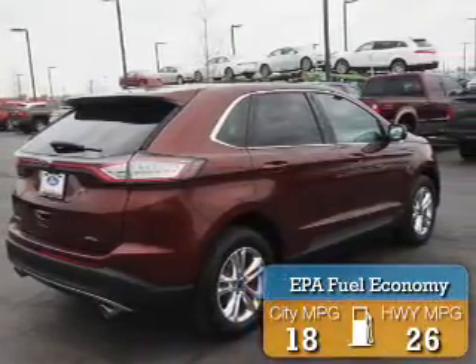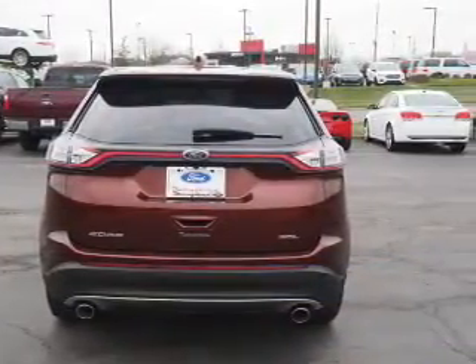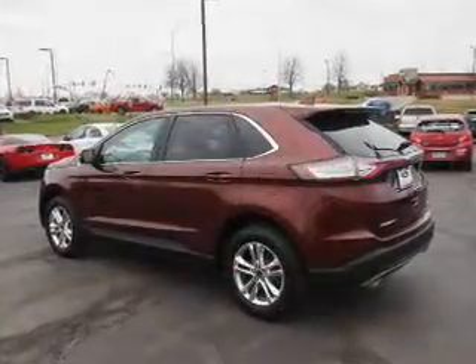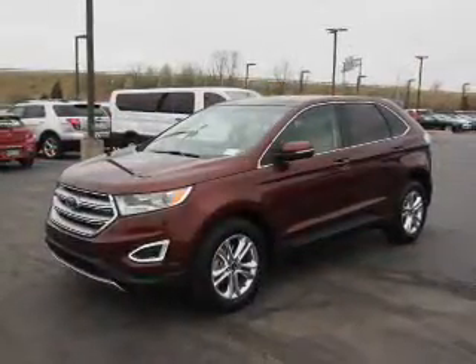Great fuel efficiency saves you money by requiring fewer trips to the gas station. The features include electric trunk, auto-dimming mirrors, a spoiler, an alarm system, keyless entry, independent suspension, brake assist, traction control, stability control, and daytime running lights.